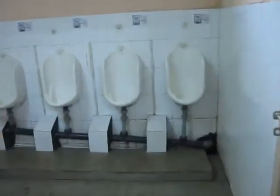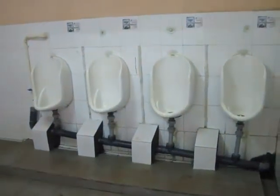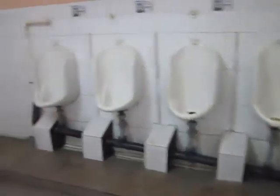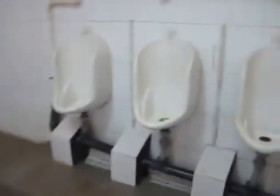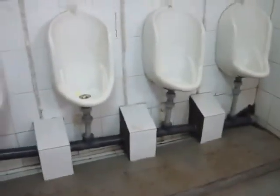The waterless urinal has already been installed. As you can see, 4 urinals have been installed. This is in a semi-covered area, meaning the pipes are not completely covered, but you can see that they have been provided proper support.